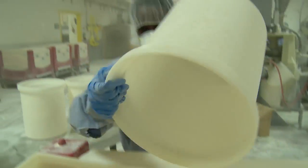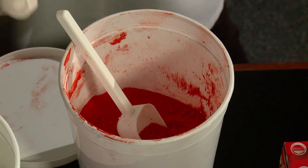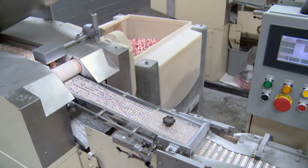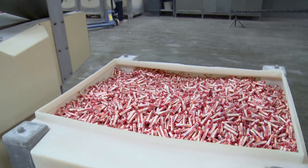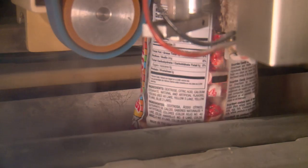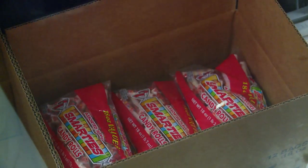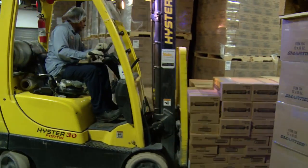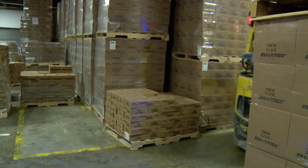Here at Smarties, we use math every day — whether we're figuring out how much of an ingredient to add to our recipe, to deciding how many tablets we're going to put in every roll, to figuring out how many rolls we're going to be able to fit in a bag, and to deciding how many bags are going to add up to the right weight to ship out to our customers. Math touches every aspect of the candy making process.